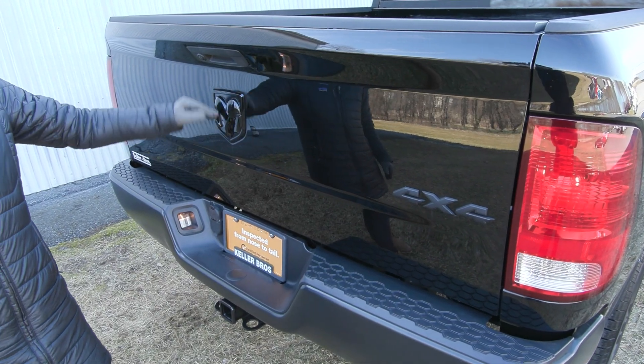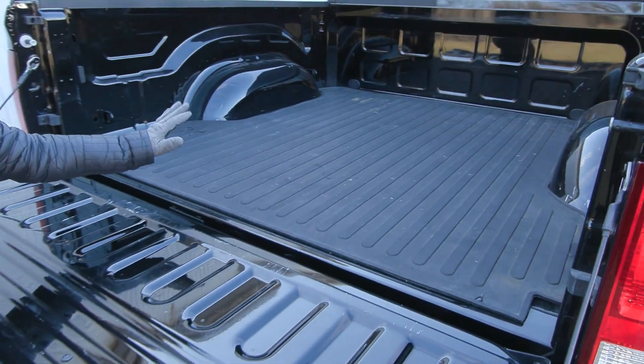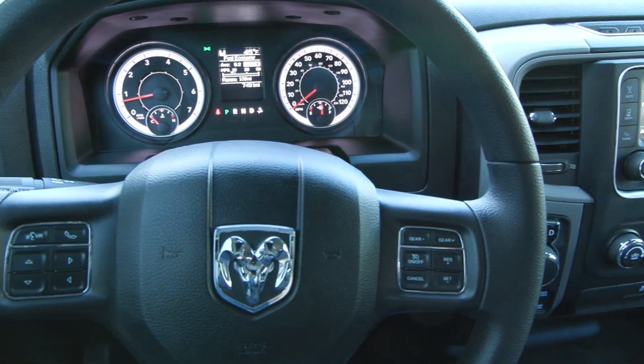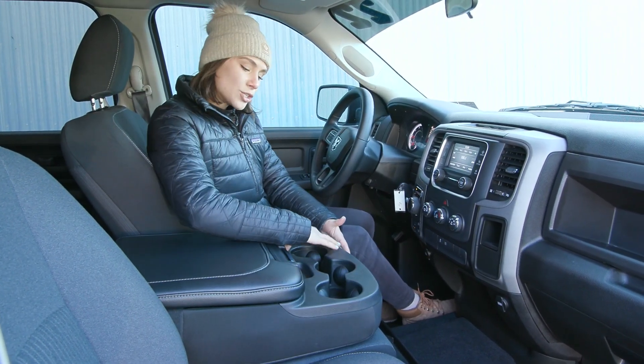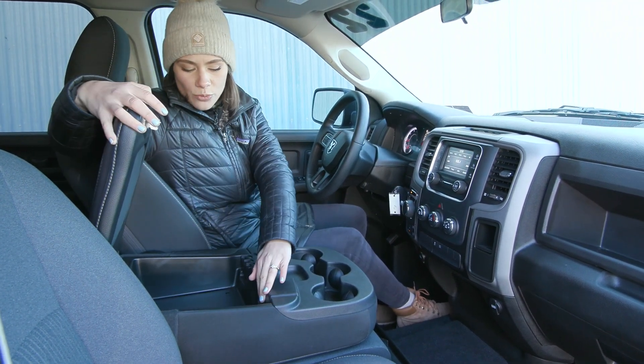In the back here you have the blacked out Ram logo for a beautiful addition to the truck, and then in the bed of the truck you have the bed mat. Inside you have the bench seating, so this middle seat will set up allowing for your third person.